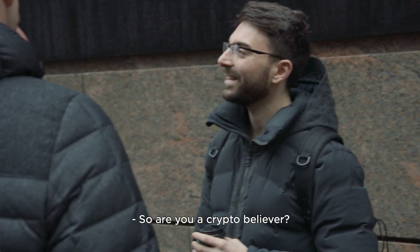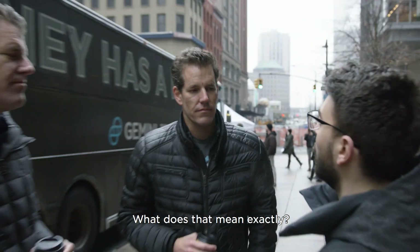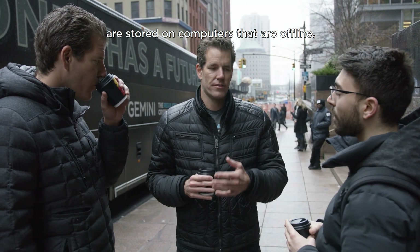Are you a crypto believer? I sure am. Gemini uses cold storage — what does that mean exactly? That means the majority of your funds are stored on computers that are offline.